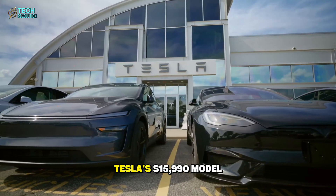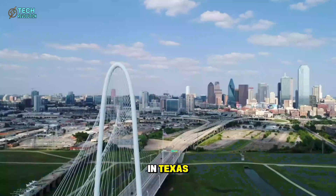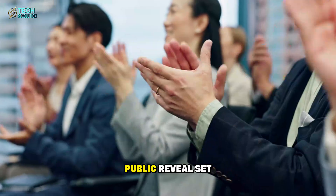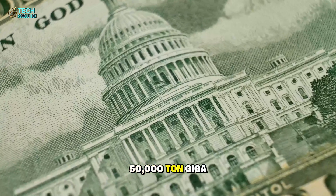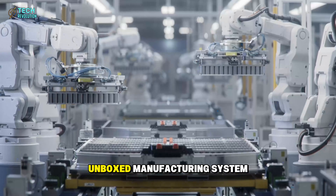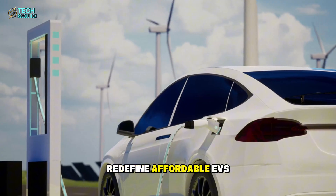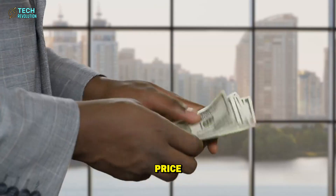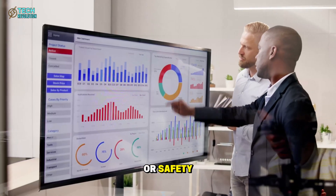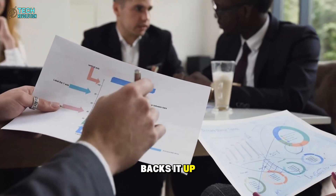Elon Musk has confirmed Tesla's $15,990 Model 2 is entering production in Texas, with its first public reveal set for November. Backed by a 50,000-ton gigapress and Tesla's new unboxed manufacturing system, this model could redefine affordable EVs. But can Musk truly deliver that price without cutting performance or safety? Industry insiders say yes, and the data backs it up.